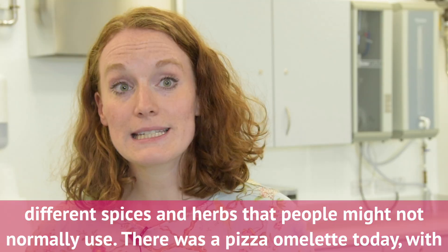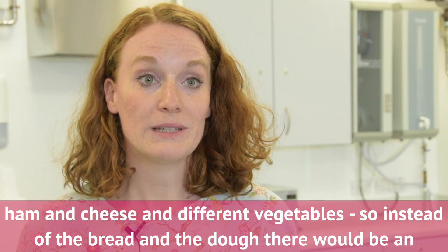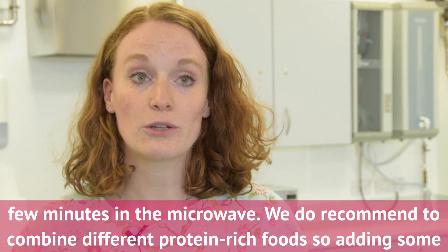There was a pizza omelette today, which is an omelette with ham and cheese and different vegetables — so instead of the bread and the dough, that would be an omelette. We had a frittata that goes into the microwave, so it really is five minutes prep and a few minutes in the microwave.